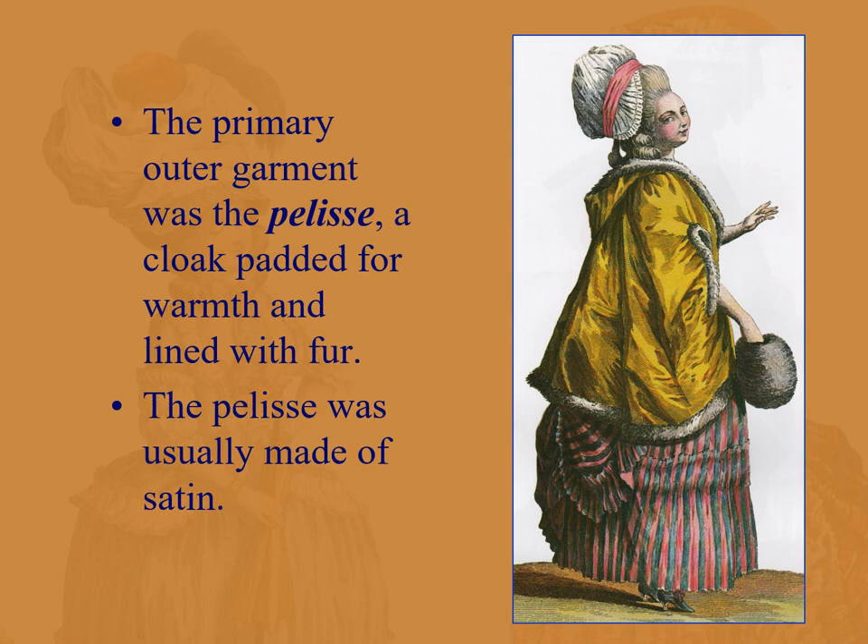The primary outer garment was the pelisse — a cloak padded for warmth, lined with fur, and made of satin. This is very common and continues even today as a form of high fashion outerwear. This concludes Part C; Part D will finish up with the neoclassical period and the 18th century as a whole.